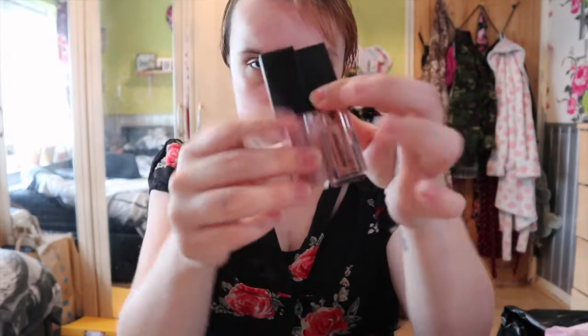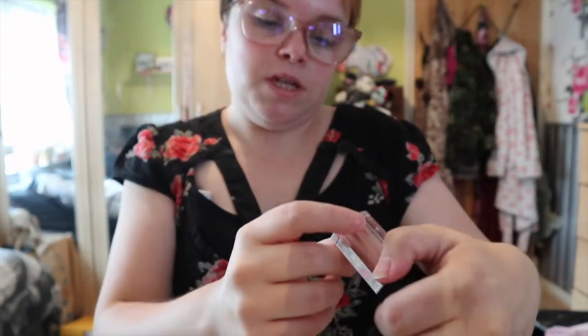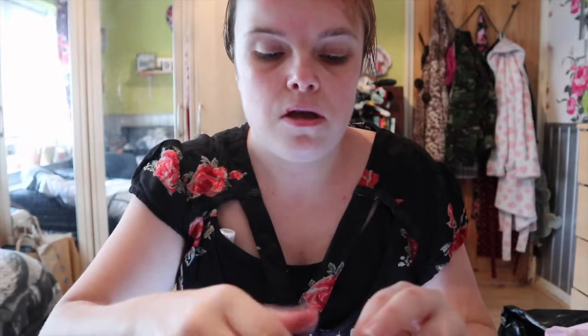I have got two liquid eyeshadows: this one is called Giggly and this one is called Reverent. I thought I'd mix both together but I don't know what it's going to come out like. I'm going to go in with Giggly all over my eyelid to start off with.